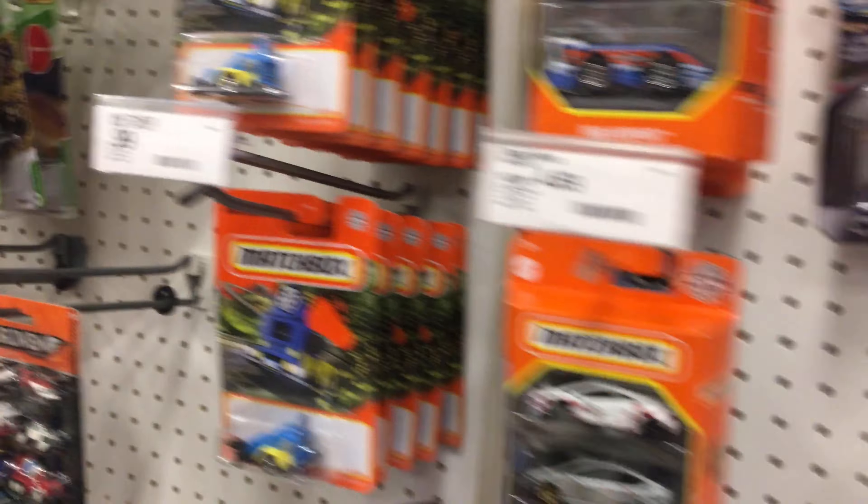I decided to stop at Walmart before finishing up this hunt, but the Hot Wheels pegs are empty — there's nothing out there I'm interested in. But check these out.